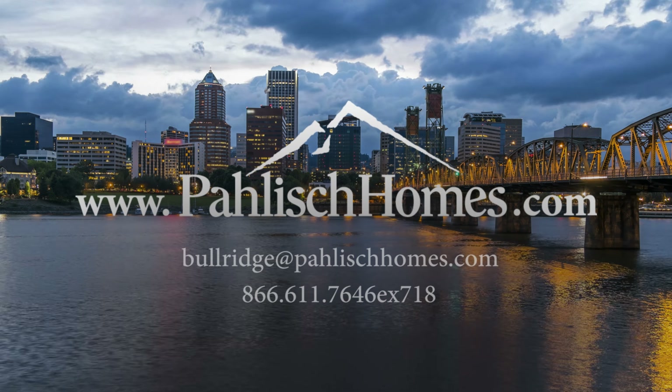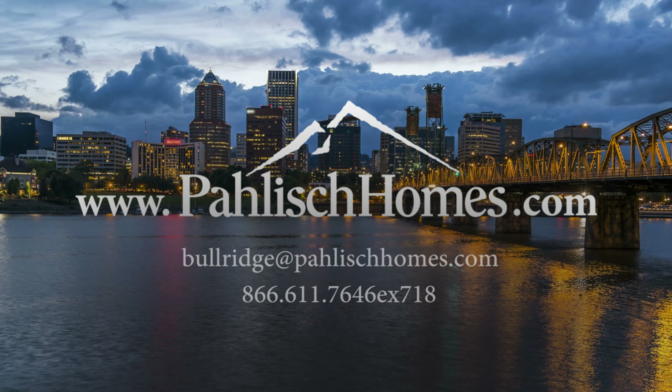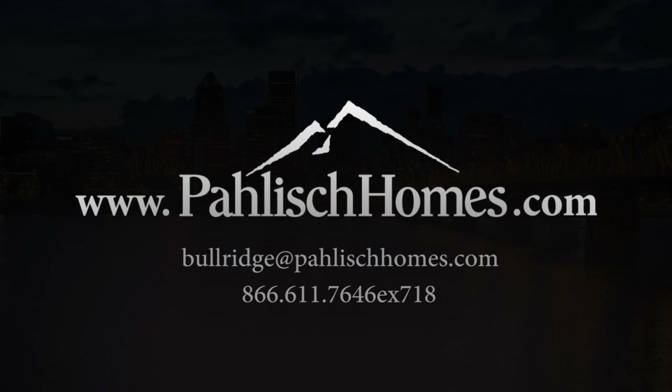I could tell you more about the Richmond and the McKenna — the last two homes available at Bull Ridge. But if you'd like a personal tour, I'm Shauna White with Keller Williams and I'd love to show you through. Thank you.